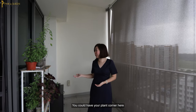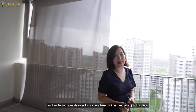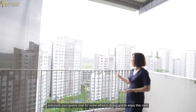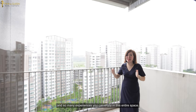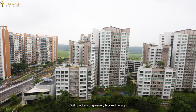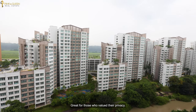You could have your plant corner here, or you could invest in some high quality outdoor furniture and invite your guests over for some alfresco dining and to enjoy this view. Whatever it is, there are so many possibilities and experiences you can enjoy in this entire space. The unit looks out to the waterway at Pongbo with pockets of greenery and an unblocked facing — great for those who value their privacy.